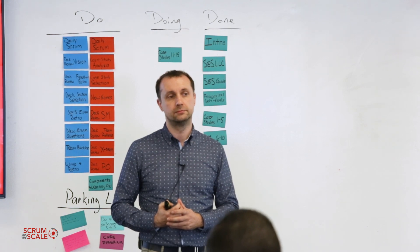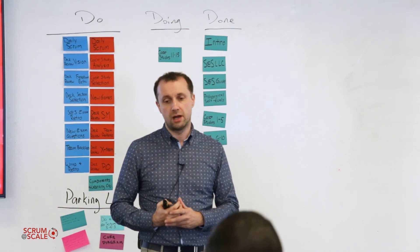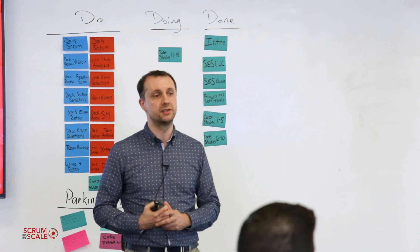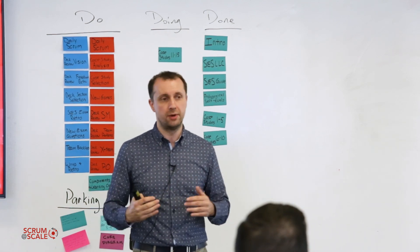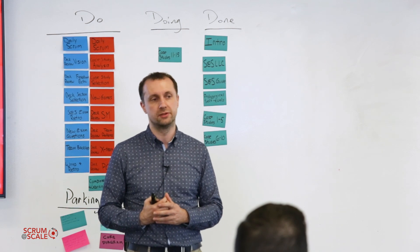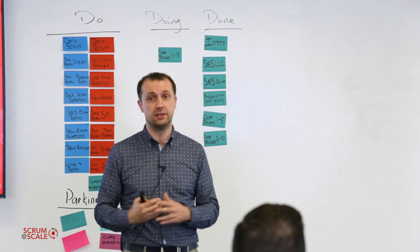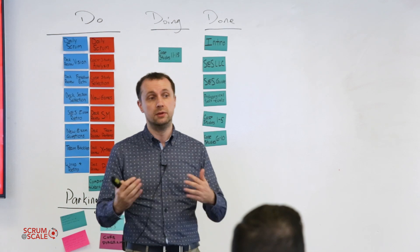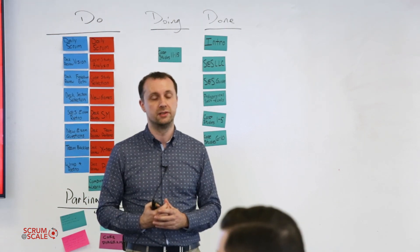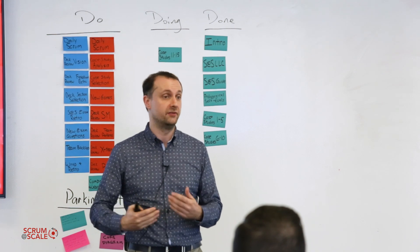At the sprint reviews right now, is it only internal, or do you have potential external customers coming to the reviews? Yes, we do have stakeholders — people from the company, so the product is not public yet — but there are stakeholders, people from outside the development circle, who attend the review, see how things are going, see the product working in some way, and provide feedback.